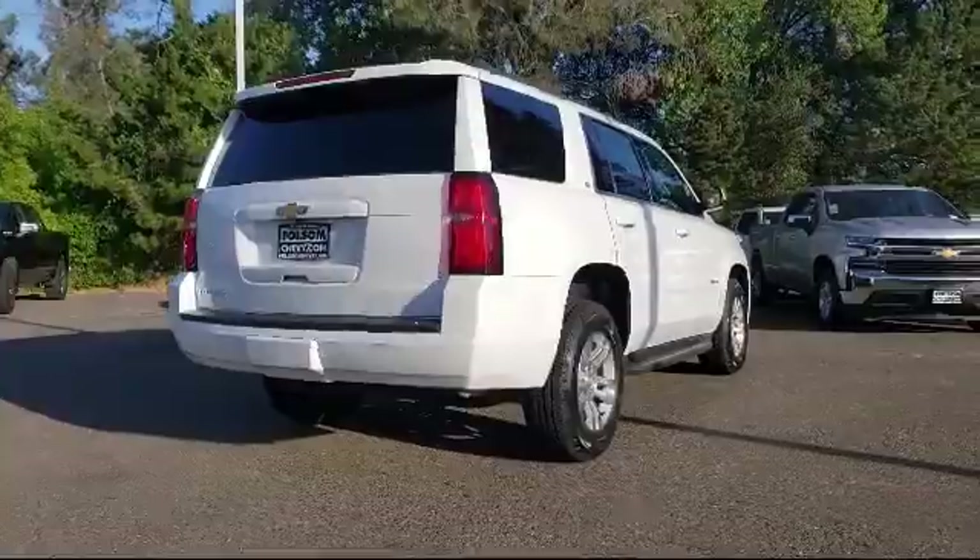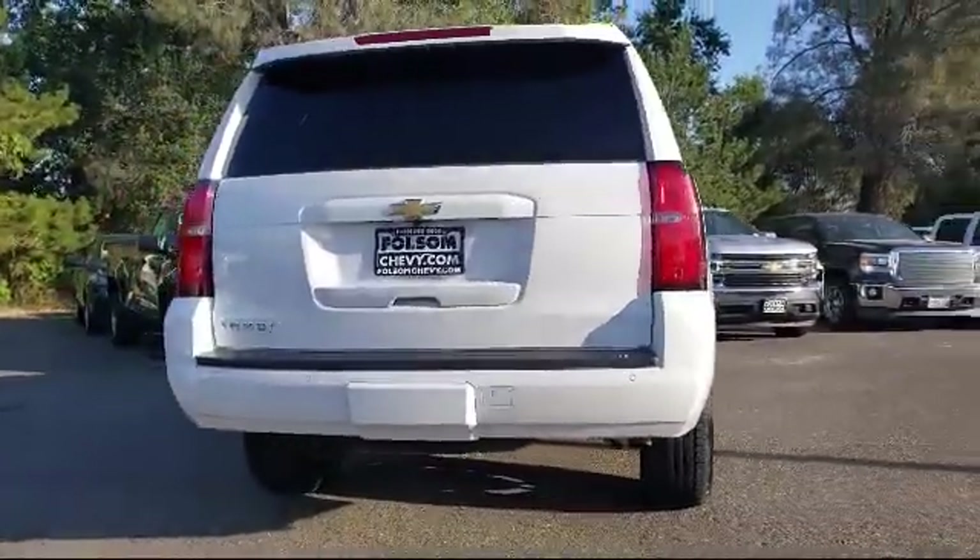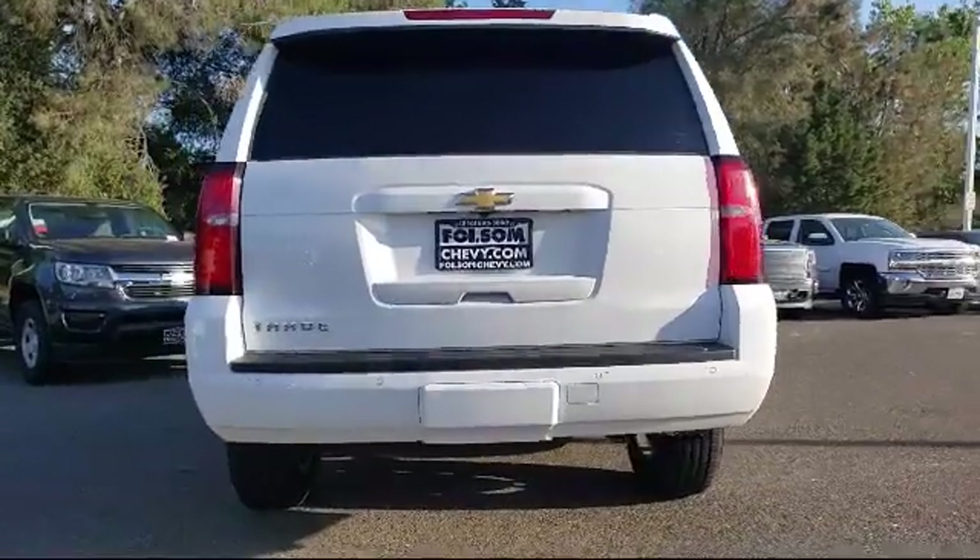It also features a tire pressure monitoring system, keyless entry, parking sensors, and has less than 65,000 miles on the odometer.